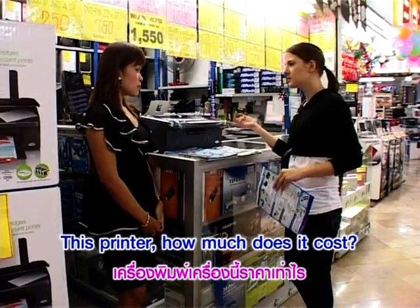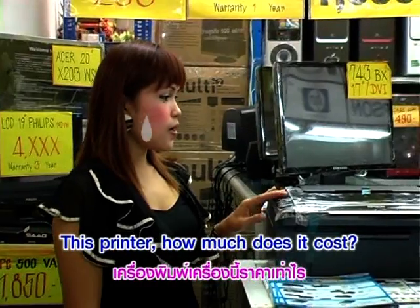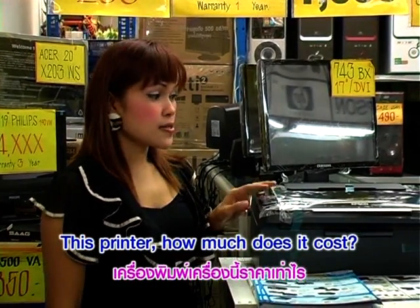This printer, how much does it cost? 2,500.